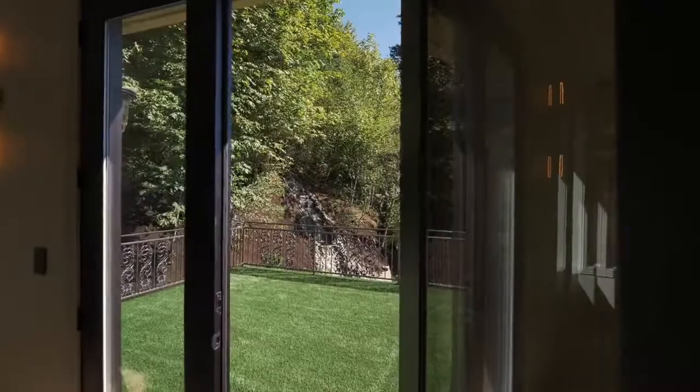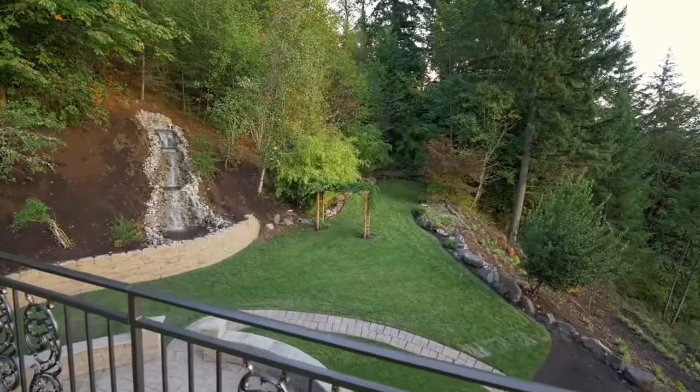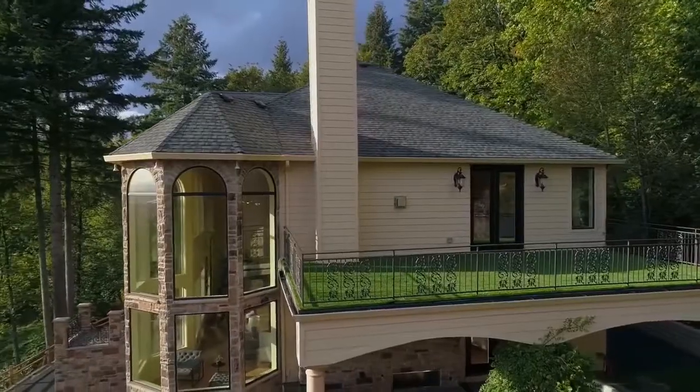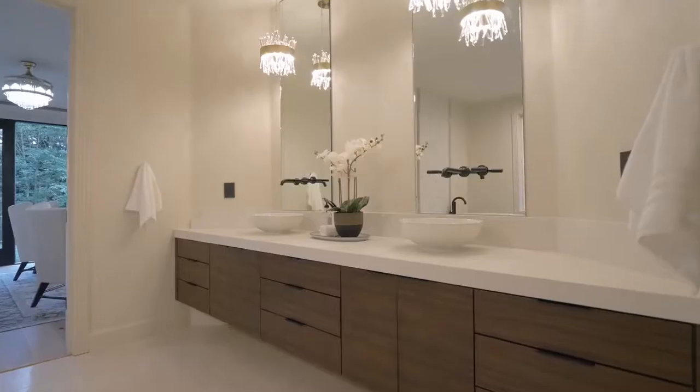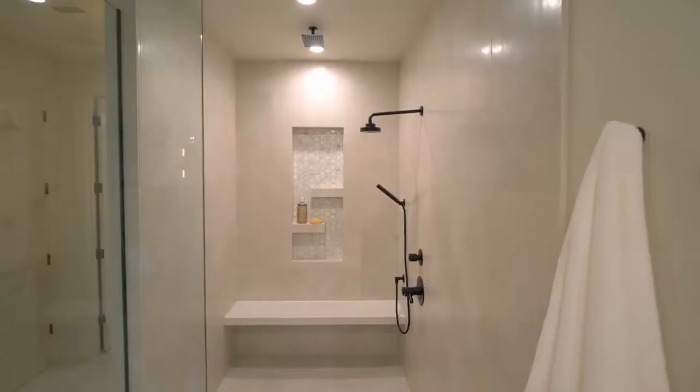Or head out to your private terrace. The master bath is a beautifully designed oasis with sleek decorative elements providing a contemporary touch.